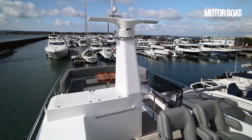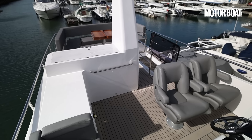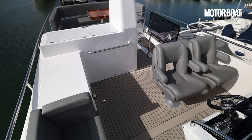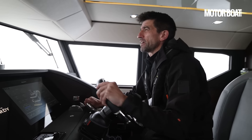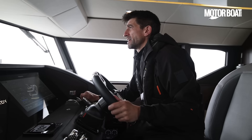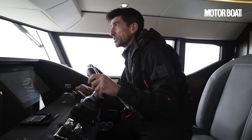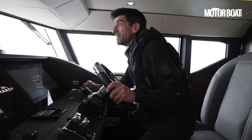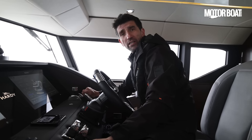Comfortable though this is, it's not the only helm station on this boat — the boat comes with the option of a flybridge. It's a £100,000 option, but given that this is a £1.7 million boat, or around £2 million including VAT, it seems like false economy not to opt for it — it only accounts for about 5% extra in the purchase price. Pretty much every customer Cockwell's has for this boat is going to be speccing that flybridge, so let's head straight up top and check that out.